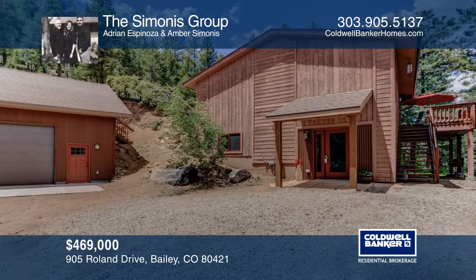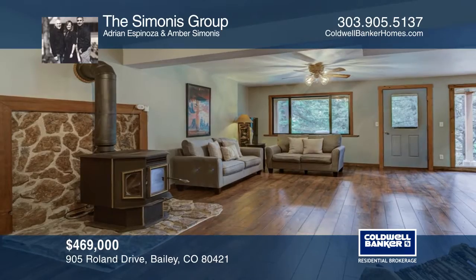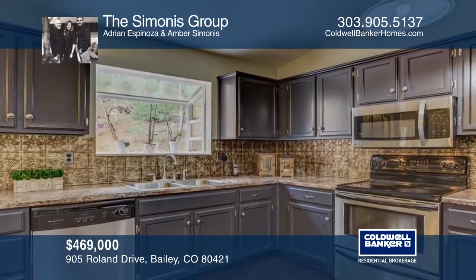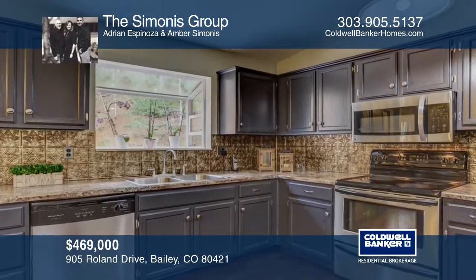This beautiful mountain style home sits on just over an acre on a private trade lot. A large game room, a family room, and a study with a private bathroom are located on the lower level.